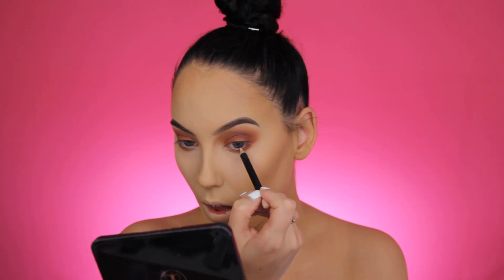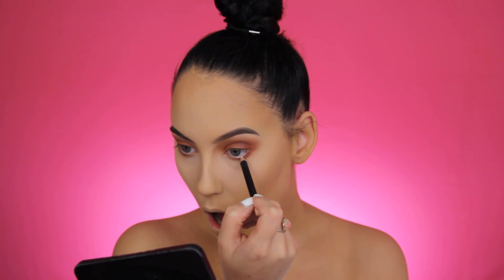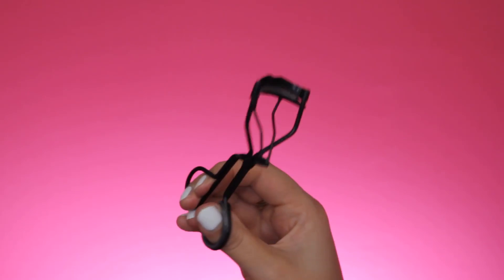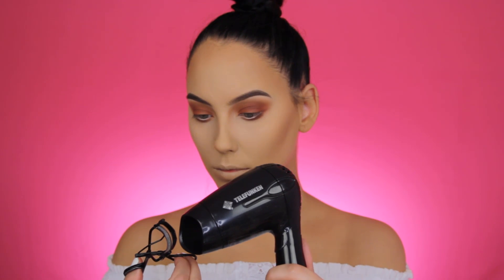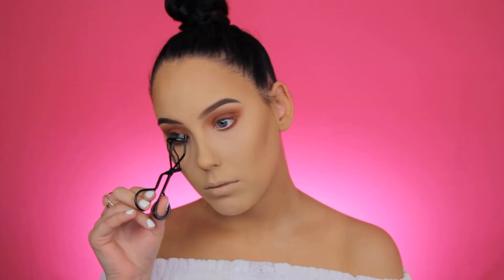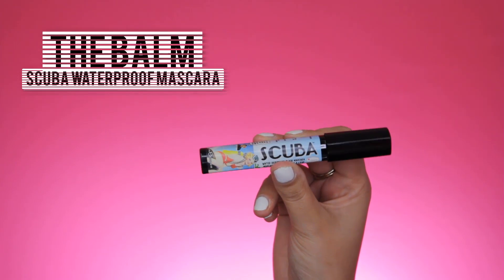For the waterline I'm going to use a Sigma nude eye pencil, applying a thin layer on the waterline. This makes my eyes appear bigger, and since it's nude — close to my skin color — it doesn't look too heavy. I'm also going to warm up my lash curler. I'm not going in with fake lashes today, keeping it simple like I do on a regular basis. When I skip lashes, I make sure to heat up my lash curler so my lashes curl higher.